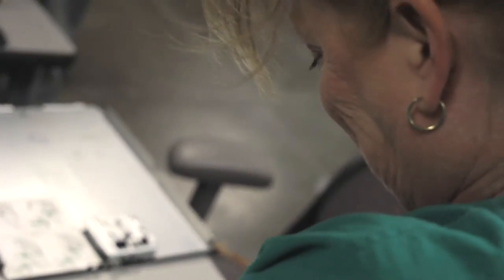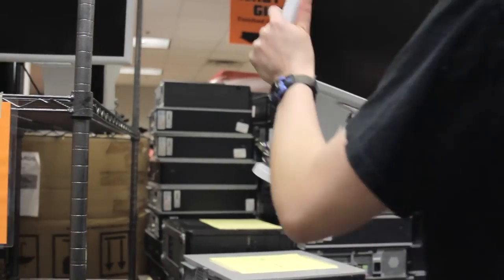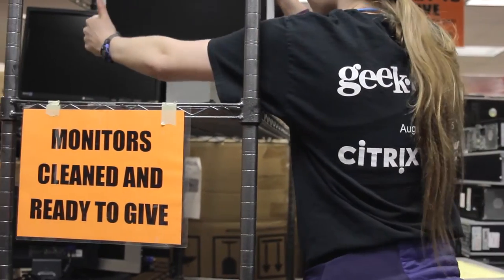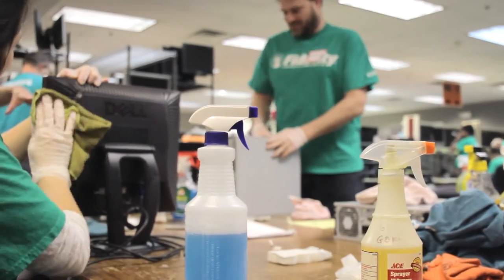What we're doing is going through all these old computers, making sure all the hardware is functioning, and cleaning them out inside and out. It's really satisfying to know that the systems we're working on are going towards kids that don't have computers, and it's going to really help them out and maybe open some doors and make them excited about technology and maybe get into a future involved with computers.